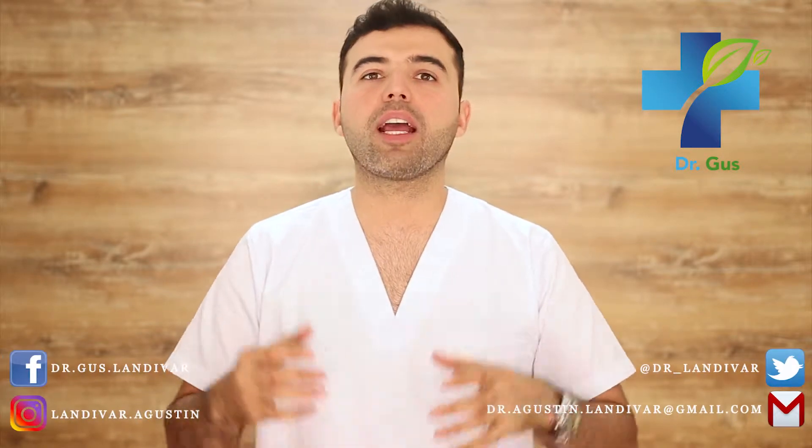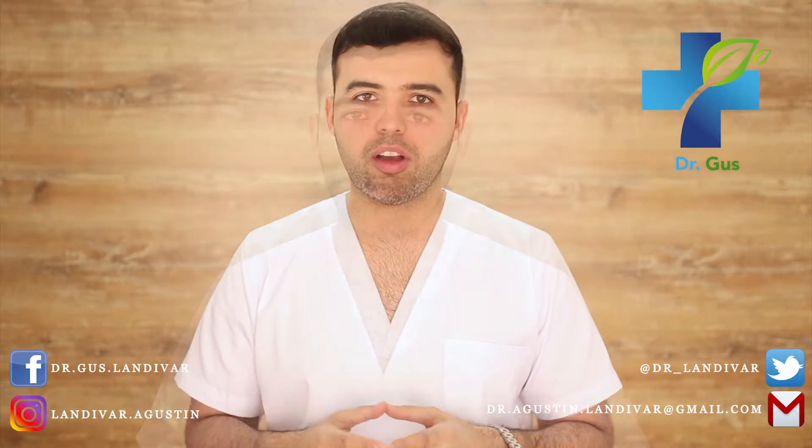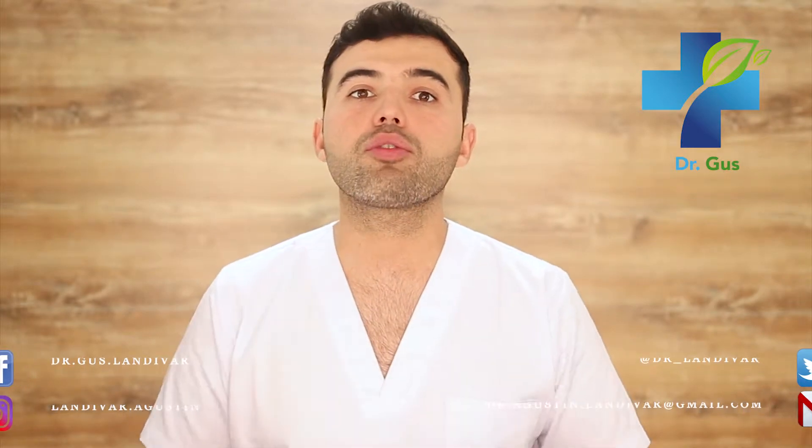Hey guys, Dr. Gus here — naturopath, acupuncturist, conventional doctor, and founder of DrLandevar.com. In this channel, as a conventional doctor, I treat my patients through natural medicine, homeopathy, and acupuncture before recurring to the use of pharmaceutical drugs.